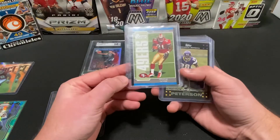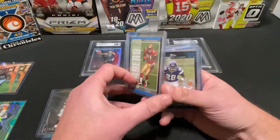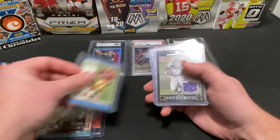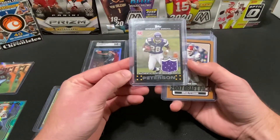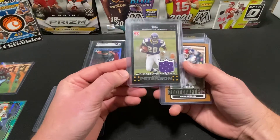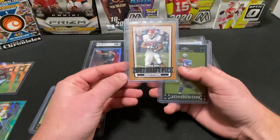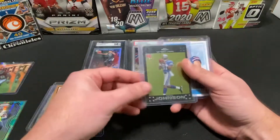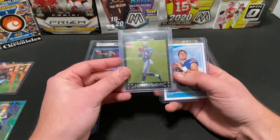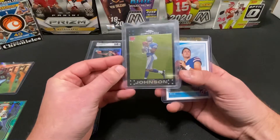Then we got a Bowman base Frank Gore rookie card. This one's an authentic player-worn jersey AP Topps rookie card. Topps DP 2007 draft pick — another AP — got a smoking deal on this one. We'll be reviewing all these cards to see if they're worth sending in for grading. This is a Topps Chrome Calvin Johnson rookie card.